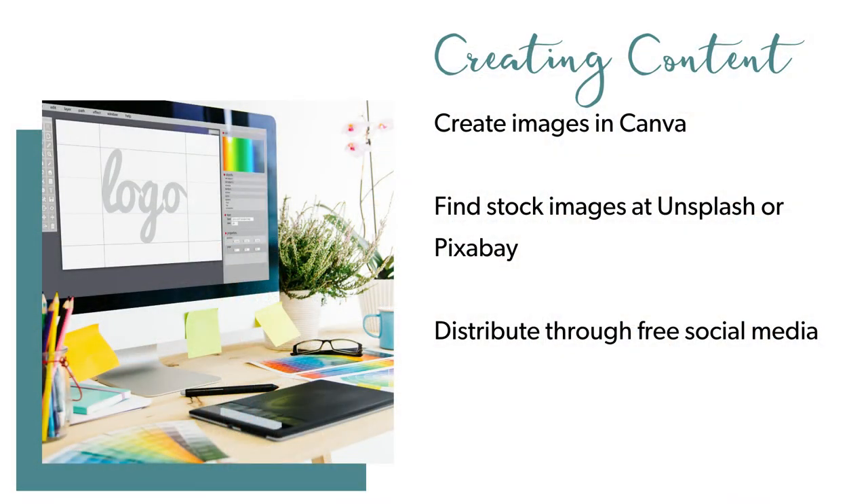Distributing all of these great visuals and content is free using the social media channels. Now, granted, social media is rented land, but if you're not quite ready to stake your claim on a blog site or a WordPress site, distributing your content using social media makes sense. You've got all the platforms available to you, including Facebook, Instagram, LinkedIn, Twitter, TikTok, and Snapchat.